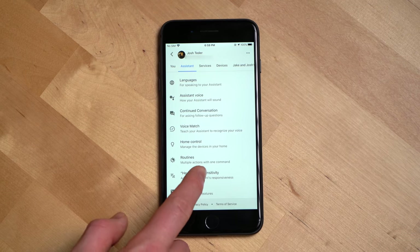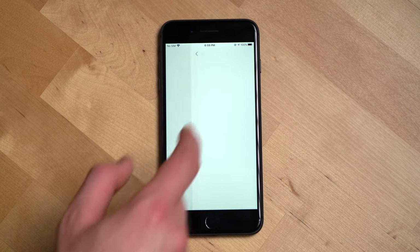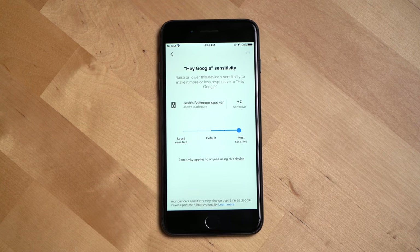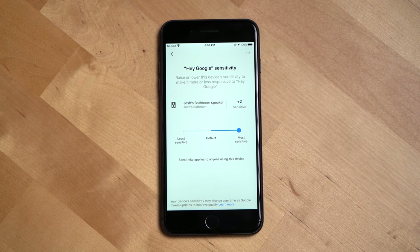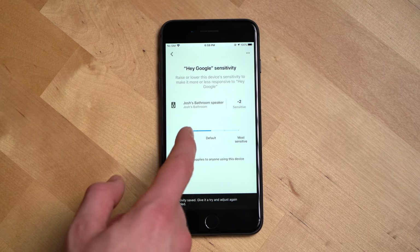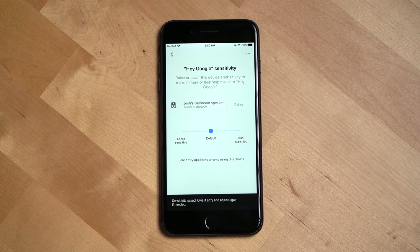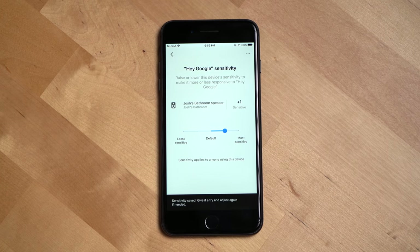Another feature that literally rolled out as we were filming is sensitivity settings for the wake word on your Google Assistant devices. This setting lets you change how sensitive each of your Google Assistant devices are to hearing the wake word. So if your assistant device is behind an object or in a place where it's hard to hear, you can adjust the sensitivity to be more sensitive for that device. Google says this is rolling out gradually — I've seen it on my iPhone before my Pixel.